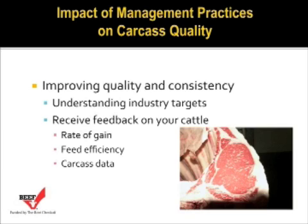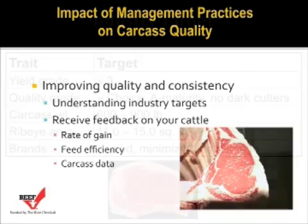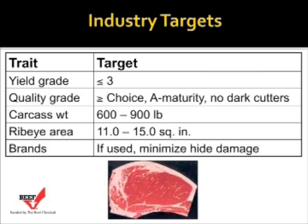We highly recommend that producers receive feedback on their cattle in terms of rate of gain, feed efficiency, and carcass data coming out of the feedlot. If you're having trouble trying to figure out how to accomplish that goal, our recommendation is that you work with your beef extension educator to learn more about how to obtain feedlot and carcass data on your cattle.